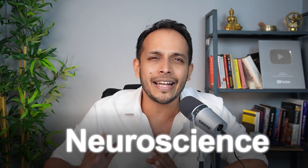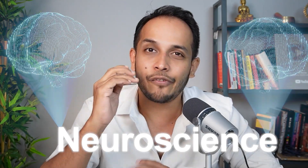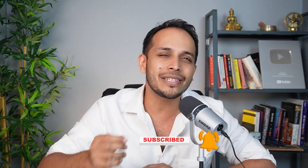Here we talk about neuroscience and everything that you can do to make your brain healthier. If you haven't subscribed yet, consider doing so. It means a lot to me and you'll get to see a lot more such interesting content on your timeline.